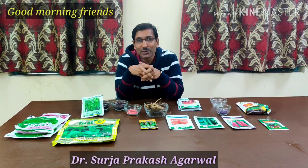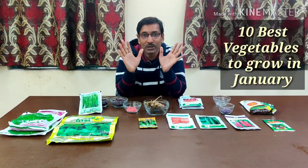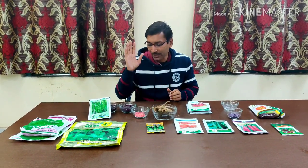Good morning friends. I am Suray Abrol and you are watching your favorite YouTube channel, Gardening is my Passion. Today friends, I will be telling you 10 best vegetables you can grow in the month of January. These are ideal for growing in January month.